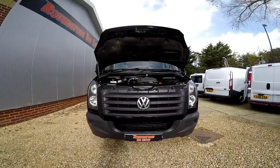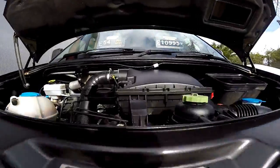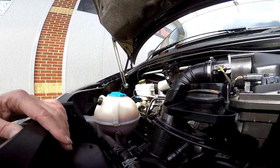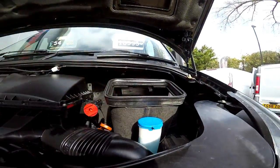I'd now like to show you into the engine bay of our Volkswagen Crafter extra long wheelbase panel van. As we take a look down into the engine bay, you can see the coolant level's at the correct mark of where it needs to be. There's no signs of any oil leaks — I have had a good look around. Once again, the screen wash is all topped up where it needs to be.